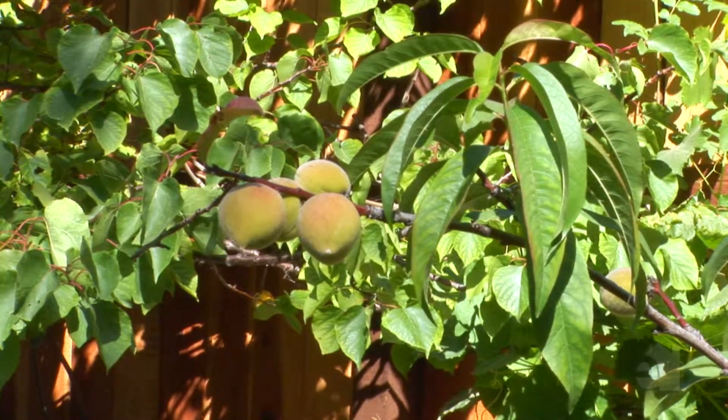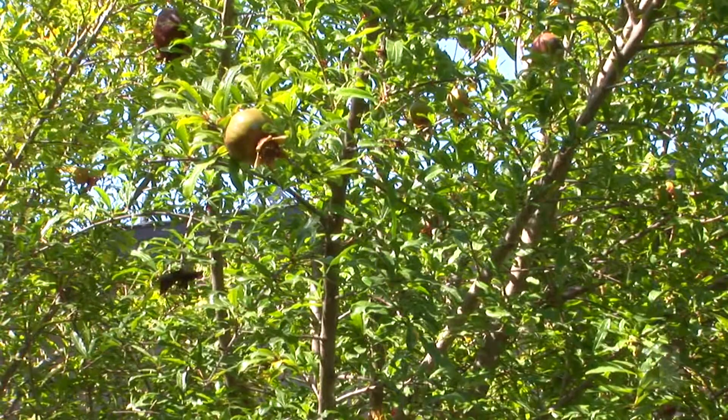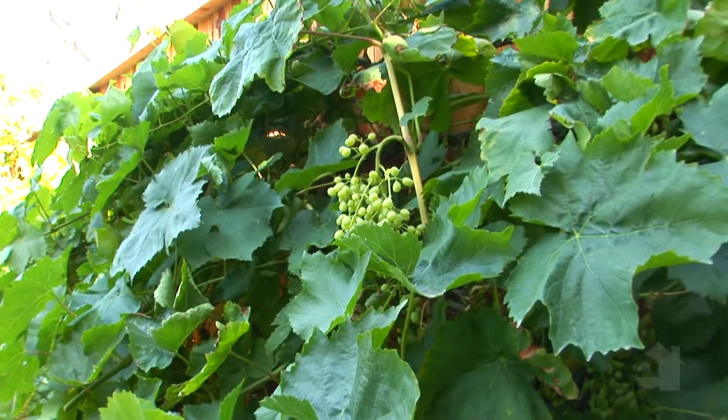The backyard is home to its own mini orchard with citrus, pomegranate, and your own grape vines. This home is in Newport Beach, California, feeding Mariners Elementary, Ensign Middle School, and Newport Harbor High School.